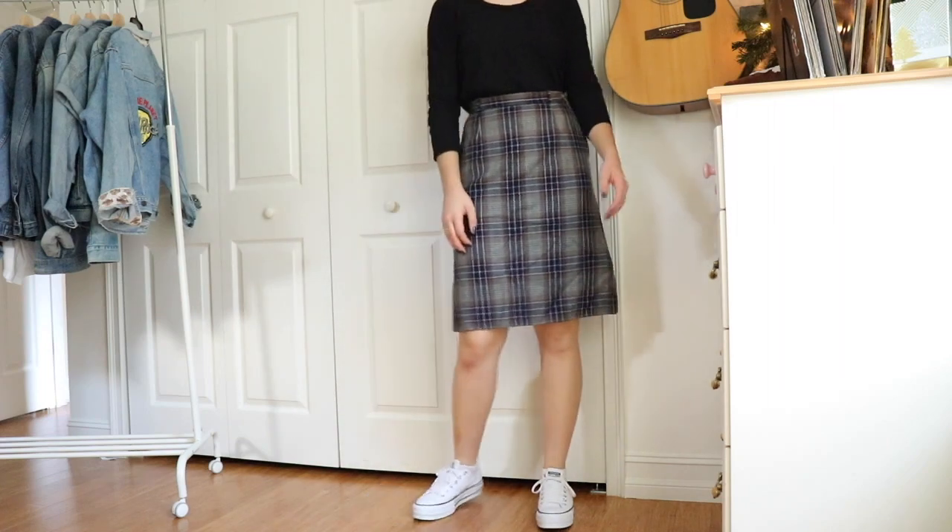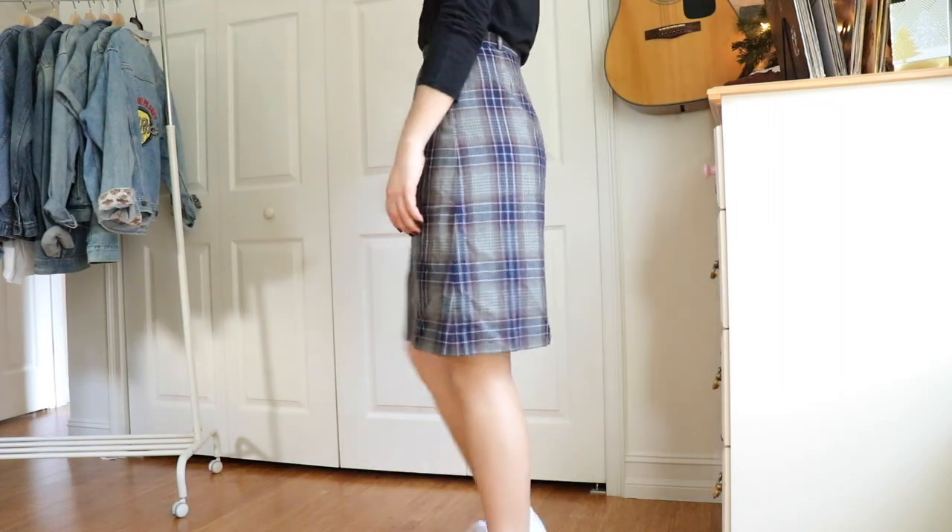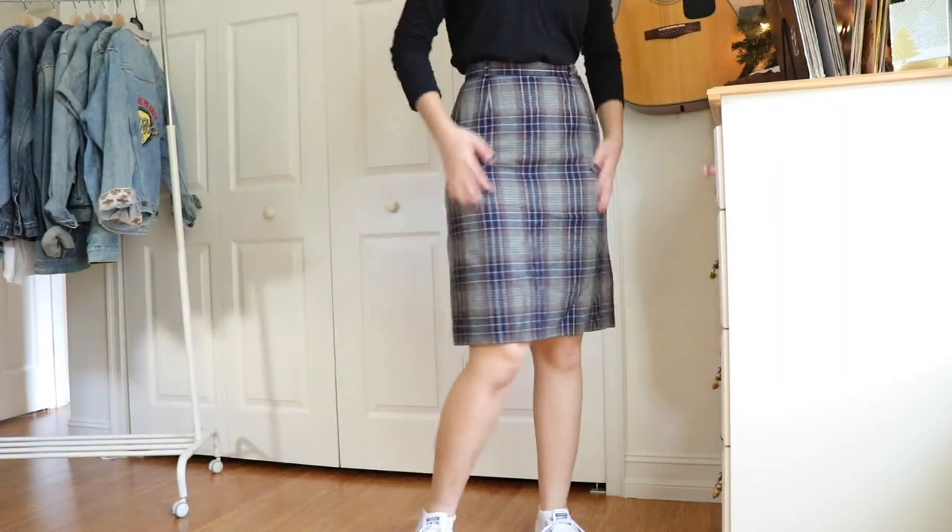I also got this plaid skirt for ten dollars — I believe it's either 1970s or 1980s, but it is wool, so I don't think I'll be wearing it outside of fall or winter.